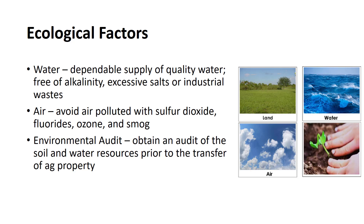Because soil, water, and air pollution have become problems in the production of nursery crops, in some areas it may be desirable to obtain an environmental audit of the soil and water resources prior to the transfer of agricultural property from a seller to a buyer. The audit serves as an assurance to the buyer that the soil is free of pollutants as claimed by the seller.